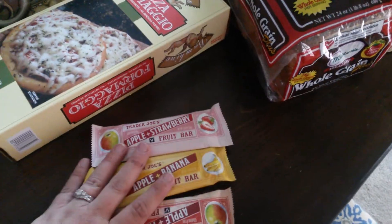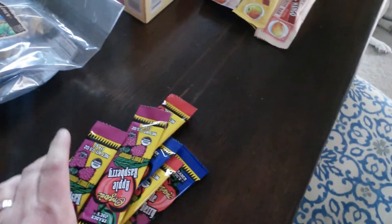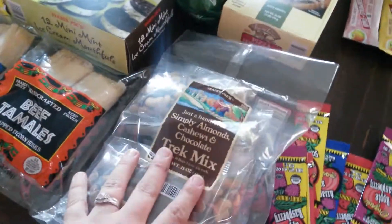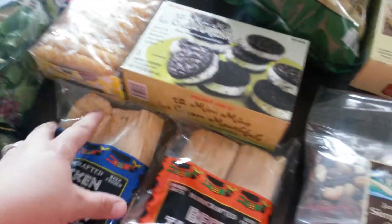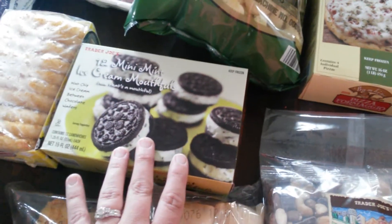I got these fruit bars — I'm just going to stick these in my purse when I'm going to work, hopefully as a quick snack. I also got some of these fruit strips for the kids and some Tex Mix — love this. I got some tamales; we always get these when we go there because they're really good. And these little ice cream sandwiches are for the kiddos.